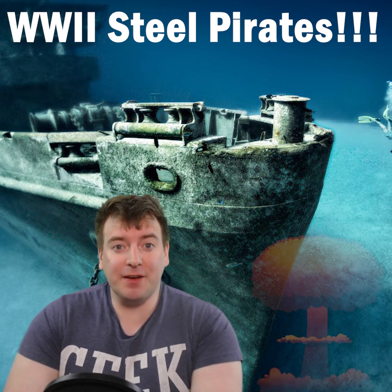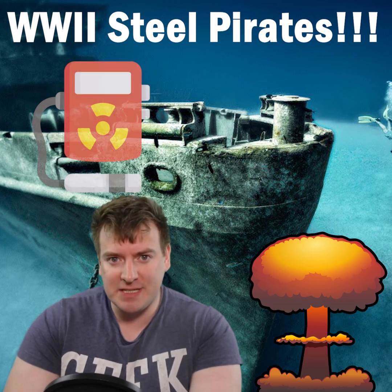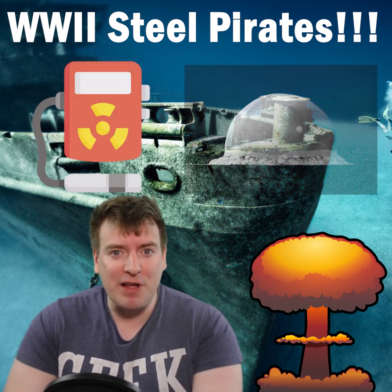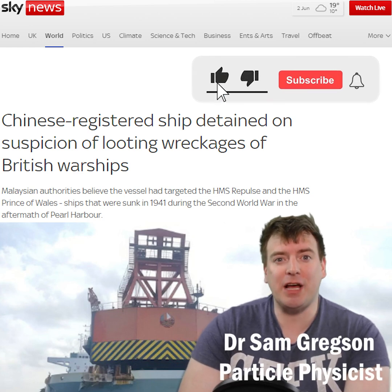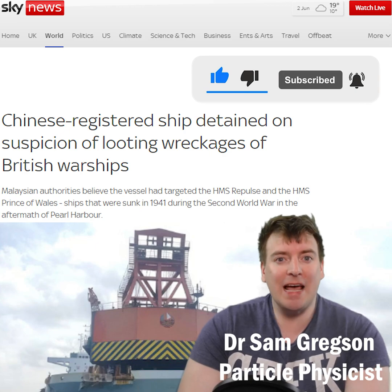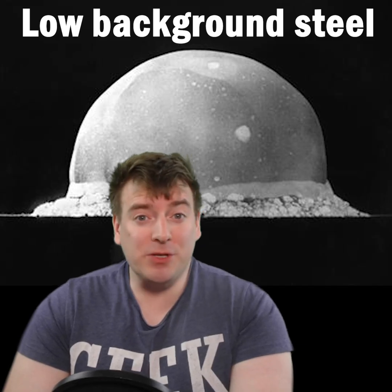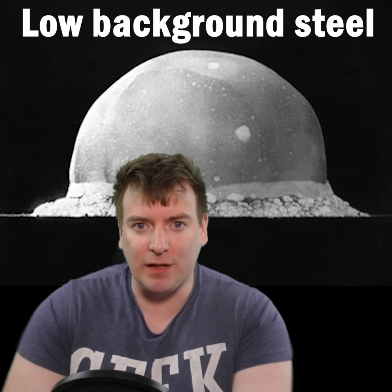What links World War II shipwrecks, the 1945 Trinity nuclear test, and highly sensitive particle detectors? The answer: a very, very rare form of steel. This week, a Chinese ship was detained in Malaysia on suspicion of looting steel from World War II-era British battleships in the South China Sea. Steel may not seem special, but the steel we're talking about is one of the rarest substances in the world.